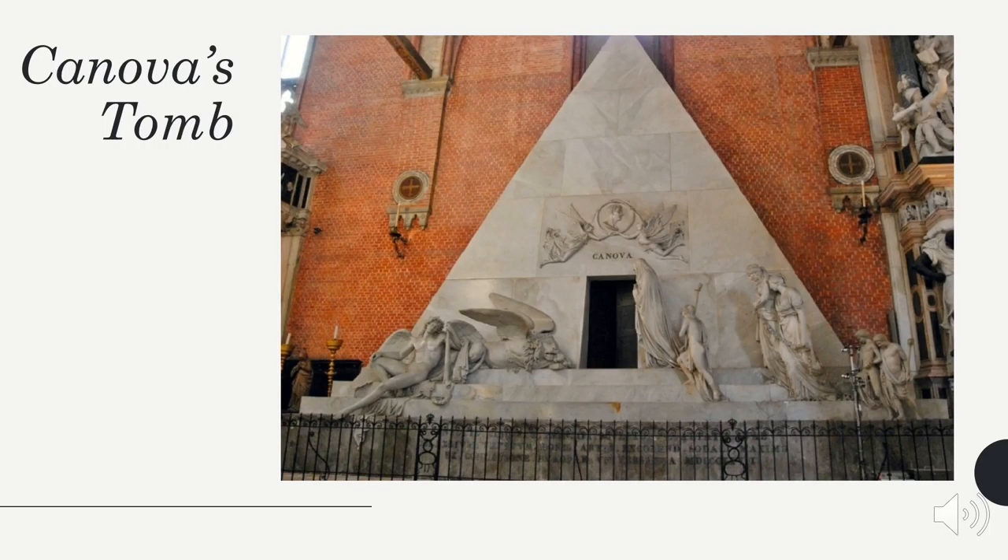Canova originally designed this tomb for the heart of Titian, an Italian painter. This did not happen because the remains of Titian remained in his birthplace. After Canova's death, his students created his design and placed his heart in it.